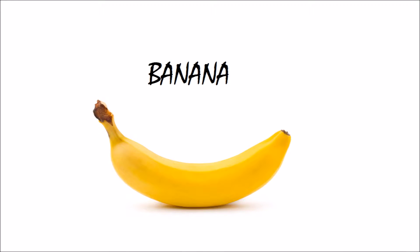This is a banana. This is yellow in color and starts with letter B. B for banana.